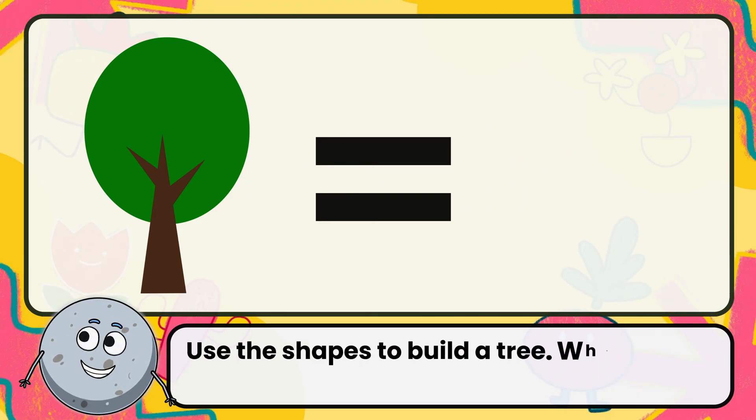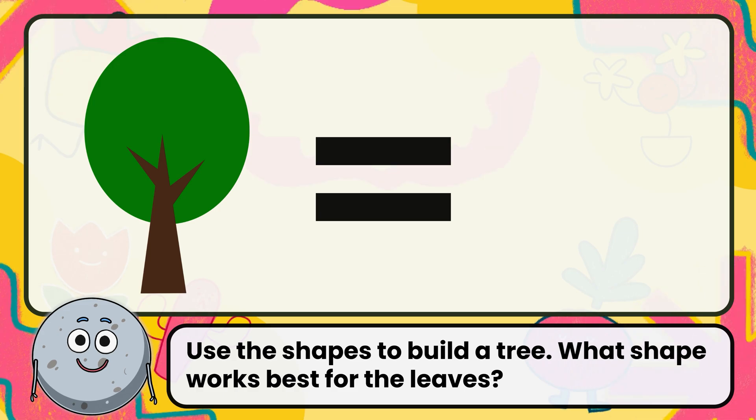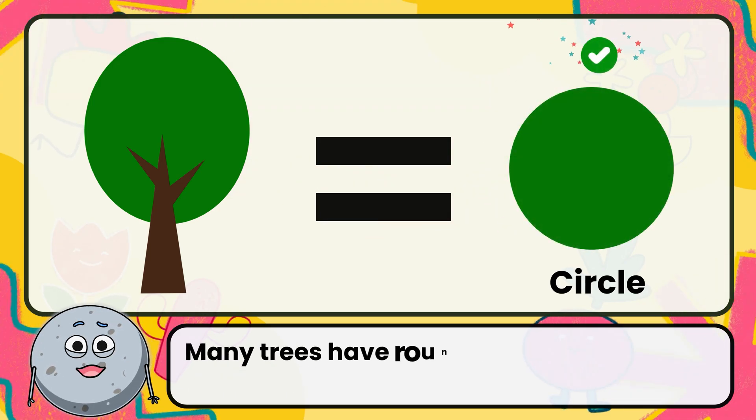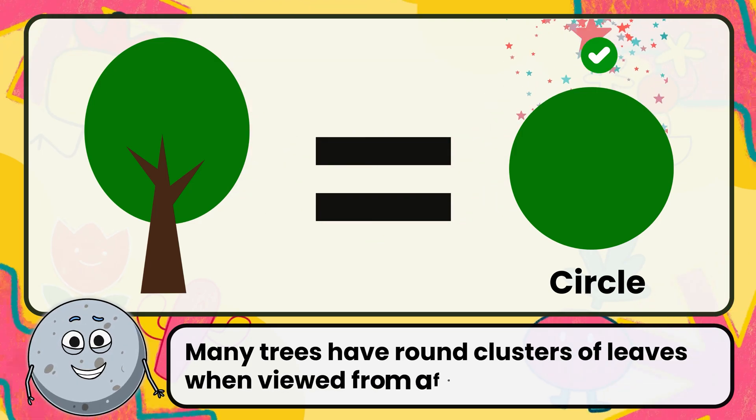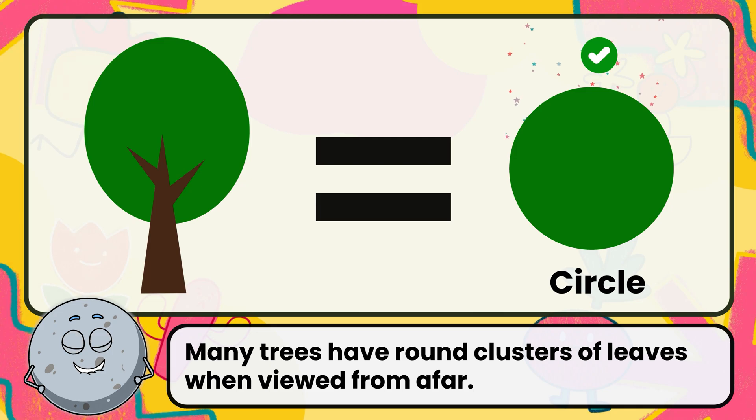Use the shapes to build a tree. What shape works best for the leaves? Correct. The answer is circle. Many trees have round clusters of leaves when viewed from afar.